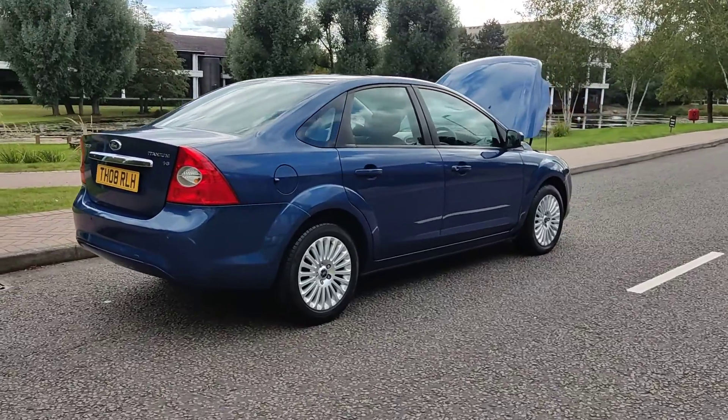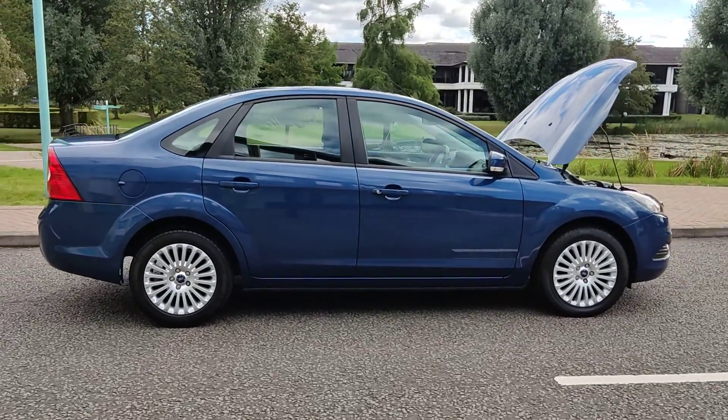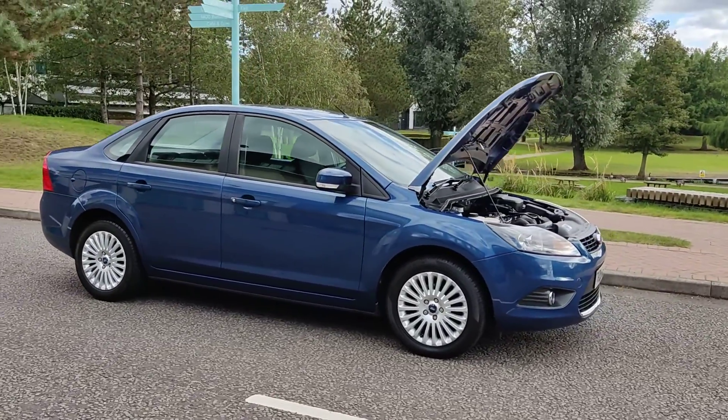An excellent condition car with very, very low mileage — only 19,000 miles on the clock. MOT end next September 2022 with no advisories at the last MOT, so there is no work required.